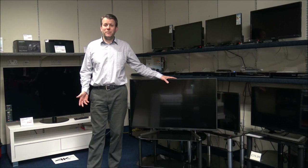Hi, if you're in the market for a new TV and you're not really sure what to go for because there's so much choice, then you're not on your own. So what I've done is I've come up with 10 things to consider before you buy a TV.